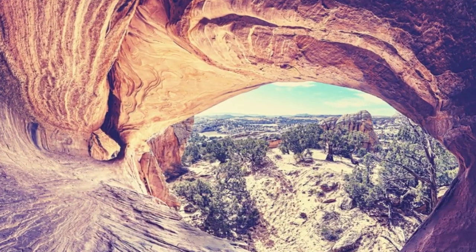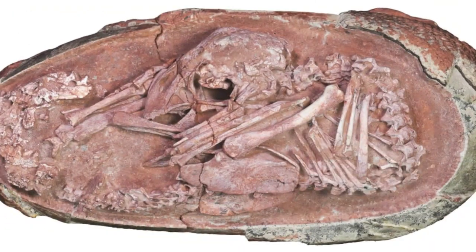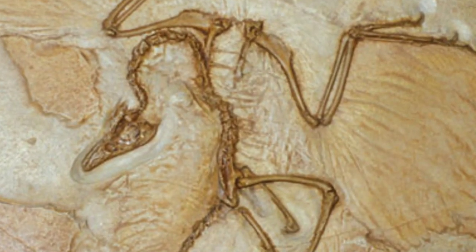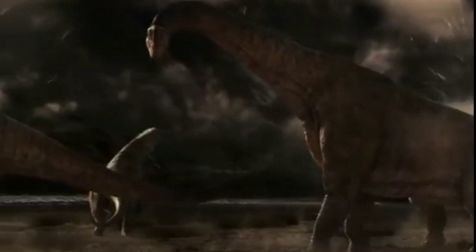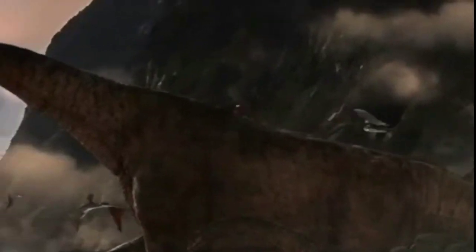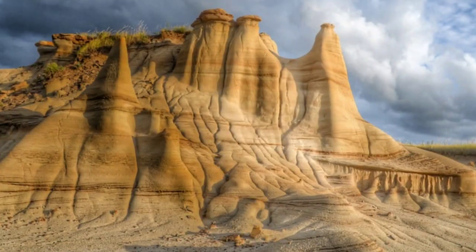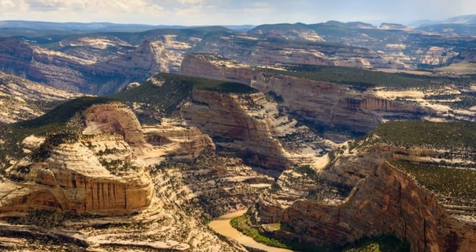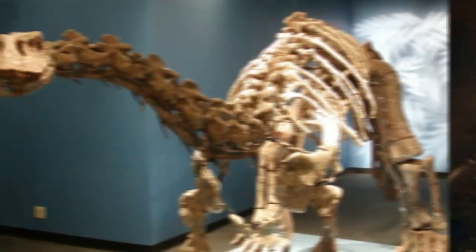Dinosaur National Monument on the border of Utah and Colorado marks one piece of the Morrison Stone, and is a great place to start looking, but other bits of it crop up from the US Southwest all the way up to Canada. While the United States boasts the greatest number of dinosaur species found, Canada's Dinosaur Provincial Park in Alberta wins the title of the single site with the greatest variety of species. Forty distinct species among over 500 individual specimens have been uncovered there.